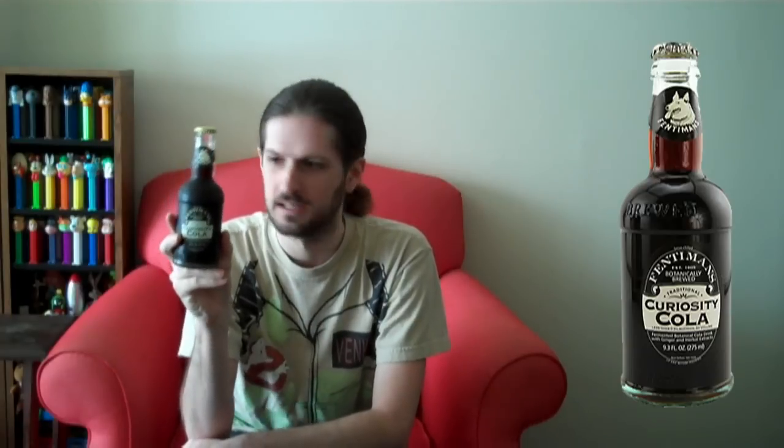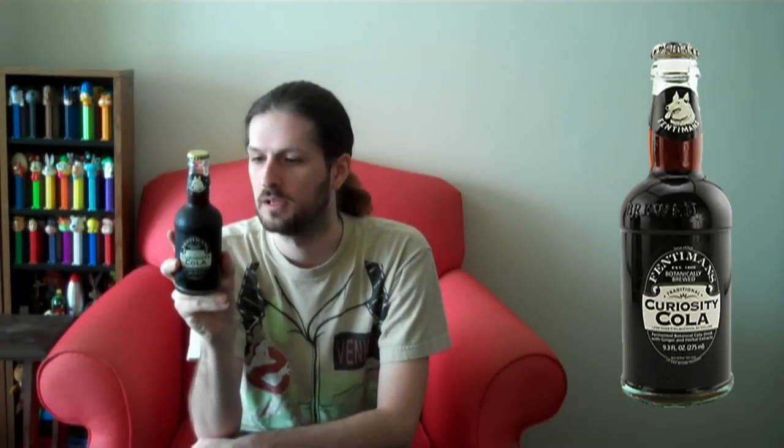It's a fermented botanical cola drink with ginger and herbal extracts — botanically brewed soda. This bad boy does not come cheap. It was $8.99 plus tax and deposit for a four-pack, so about $2 and change per bottle.